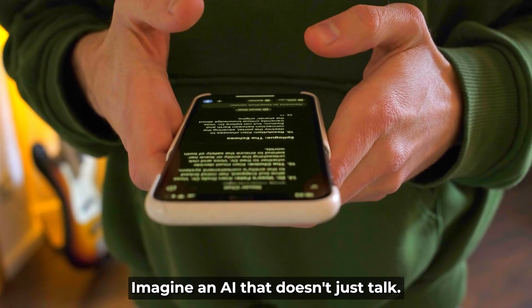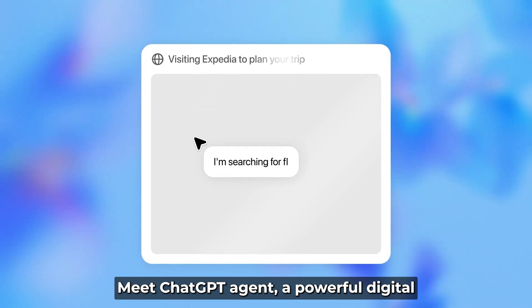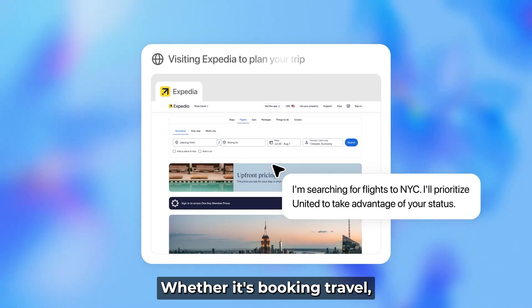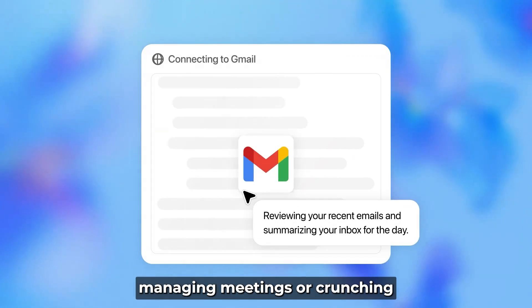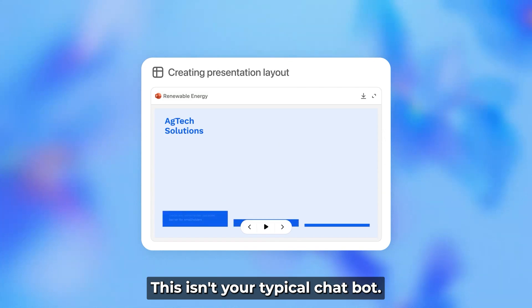Imagine an AI that doesn't just talk — it actually gets things done. Meet ChatGPT Agent, a powerful digital assistant built to take action, not just give advice. Whether it's booking travel, managing meetings, or crunching data with up to 89.9% accuracy, this isn't your typical chatbot.